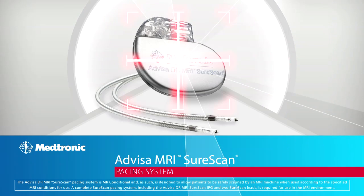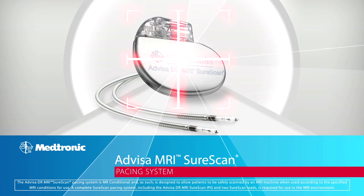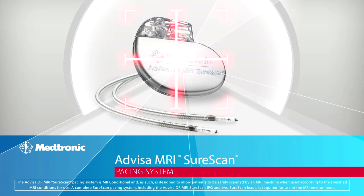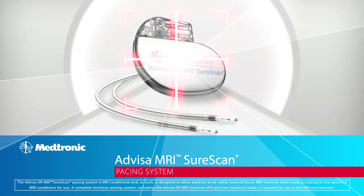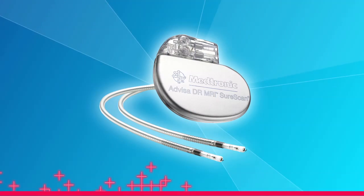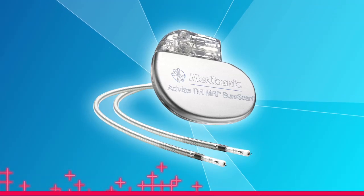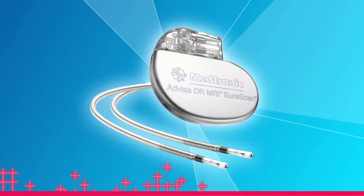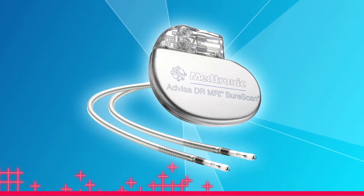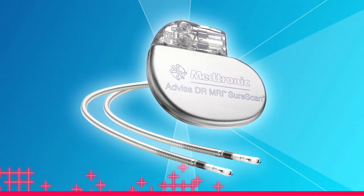The Advisa DR MRI SureScan Pacing System is Medtronic's second-generation SureScan Pacing System, a system approved for use in an MRI environment. A complete system consists of the Advisa DR MRI IPG and two CaptureFix MRI leads. Any other combination may result in a hazard to the patient during an MRI.